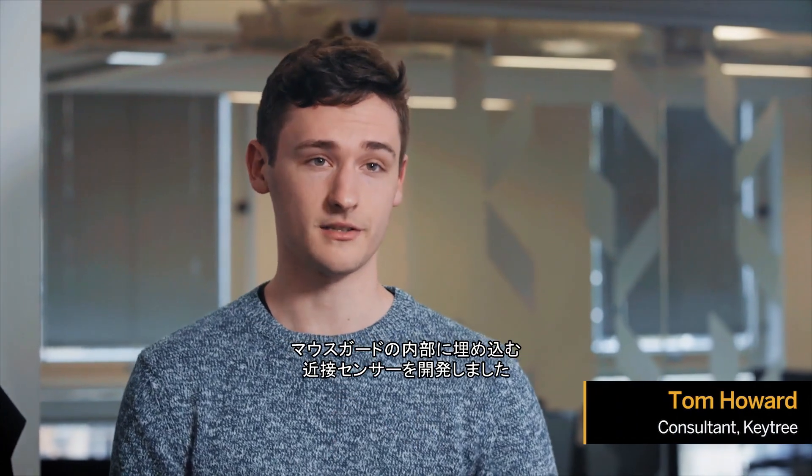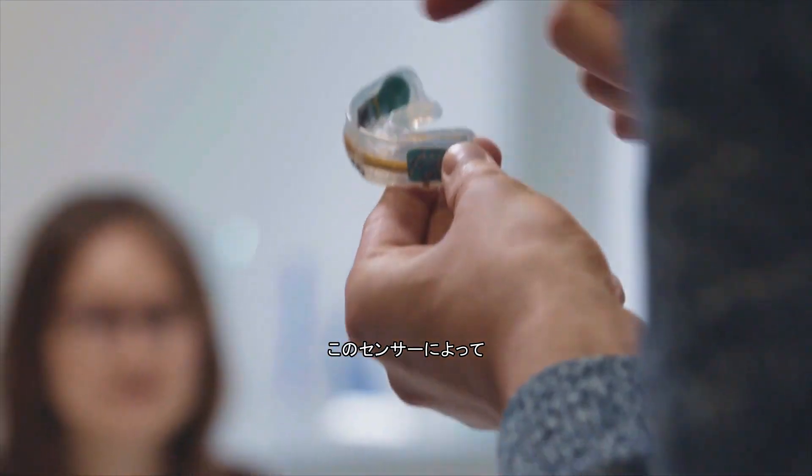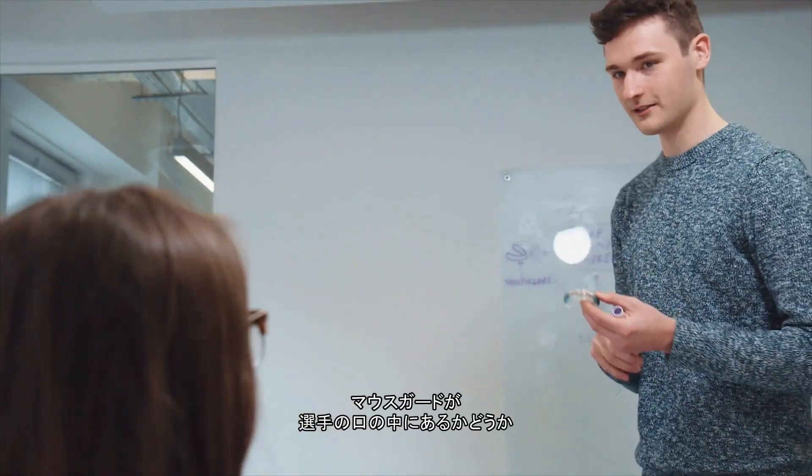We had to develop a proximity sensor to put inside the mouth guard. That lets us know whether or not the mouth guard is actually in a player's mouth, and lets us tell whether an impact is real or not.